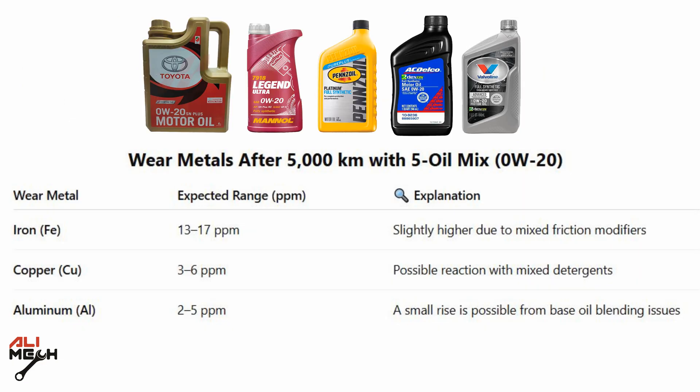Here is the lab analysis for mixing all five brands. For iron, it's 13 to 17 parts per million, which is higher than Manol — the lowest quality oil I used — which was 12 to 16 when used alone. With mixing all five brands it's now 13 to 17. For copper it's 3 to 6, about the same as the lowest quality oil. And for aluminum, 2 to 5 — compared to Manol's 2 to 4. So mixing oils increases wear of the metal, making it worse than the worst quality oil.